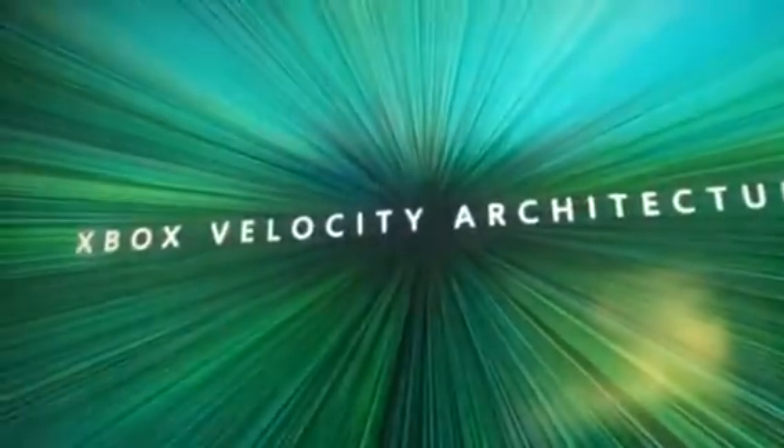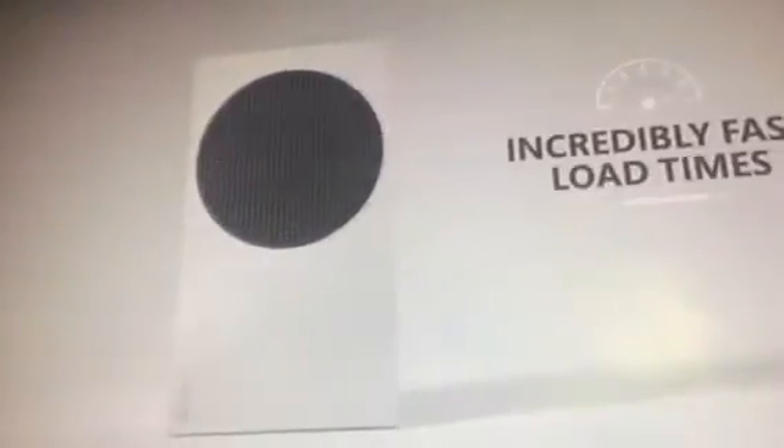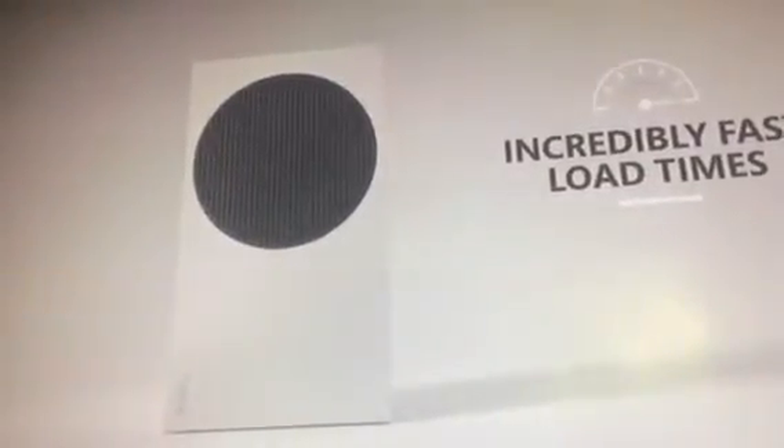Xbox Series S contains 10 gigs of GDDR6 memory running at 224 gigabytes per second, scaled in line with the target resolution. Both consoles are powered by the Xbox Velocity Architecture, which means you can expect the same next-generation benefits from Xbox Series S, including faster load times, consistent and higher frame rates, and new features like Quick Resume.